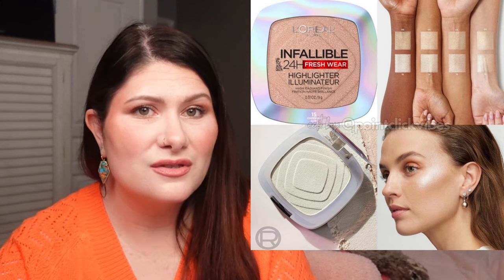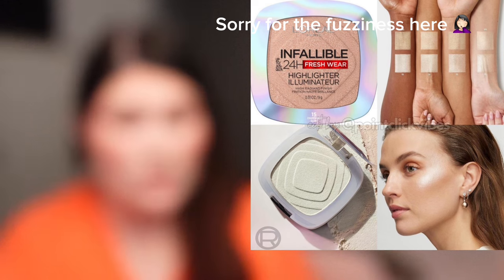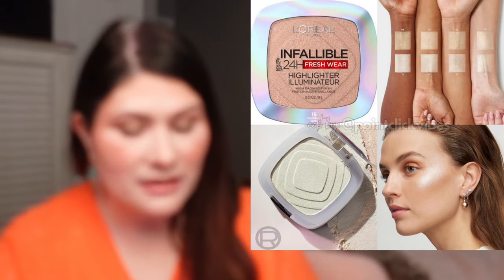L'Oreal is coming out with the Infallible Freshwear Highlighter Illuminator and it is beautiful. I love the Infallible foundation — it's one of my absolute favorites and my favorite drugstore foundation for years. I've never tried the blush or bronzer, but now they're coming out with a highlighter, so maybe I need all three. I'm really liking the deeper shade over the lighter one — the lighter one feels a little too icy for me. I like something with a bit of tone to it. They're $13 a piece and coming very soon — date will be in the description box.